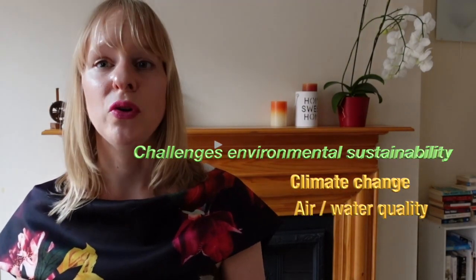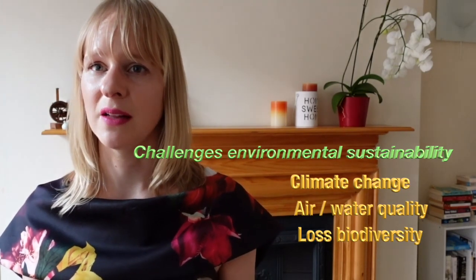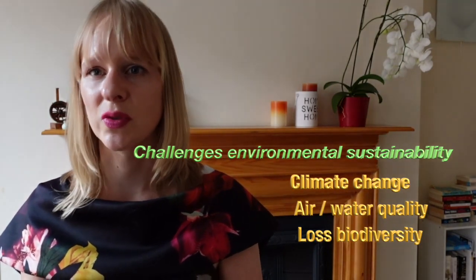We are facing major challenges in terms of environmental sustainability. This includes climate change, pollution of air and water, and loss of biodiversity — meaning that we have fewer species of animals on this planet. Climate change is a real problem, and a key term associated with it is achieving net zero.